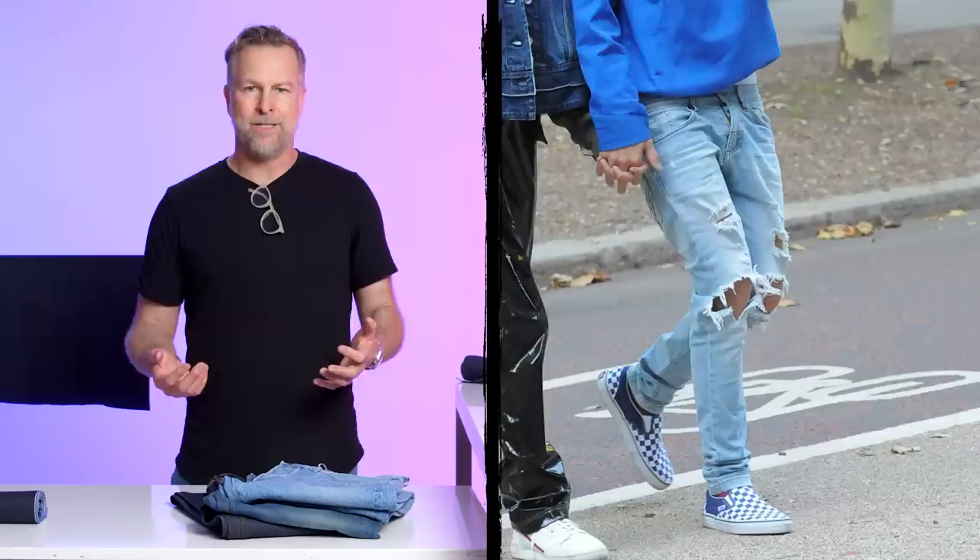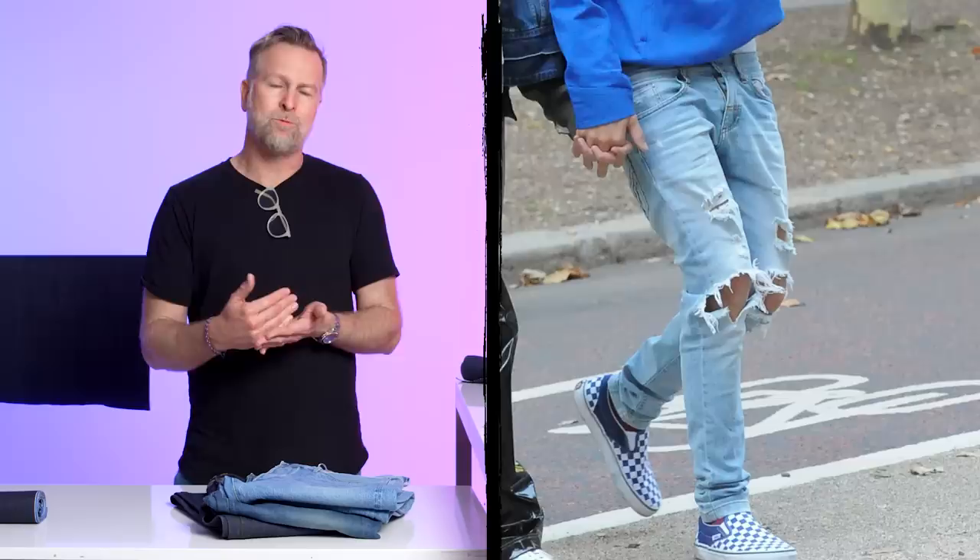Putting holes in jeans — there are a number of ways we can do it. More recently, we've been doing a lot with laser. You're burning away the indigo yarns, and you're left with the weft yarns, which are the white yarns.